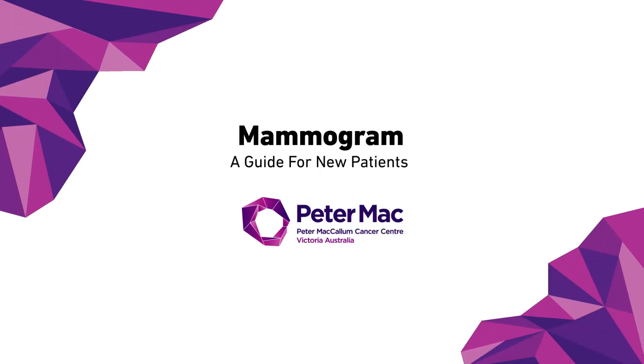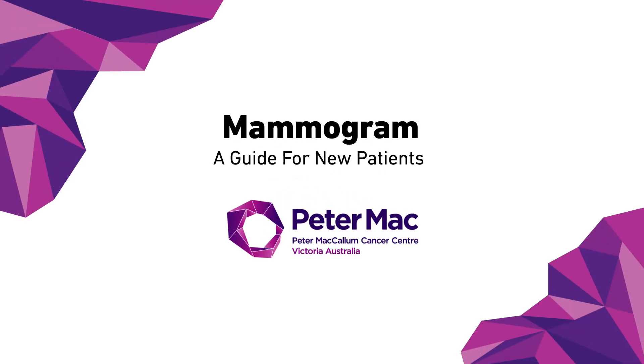Keep in mind that each patient's journey is unique and please refer to your doctor for more specific information regarding your procedure, as well as any questions you may have. We hope this video was helpful in demonstrating what you can expect to experience when coming to Peter Mac for a mammogram.